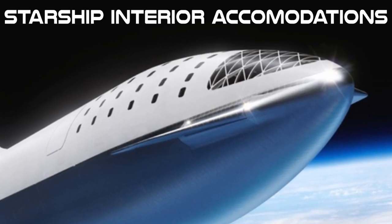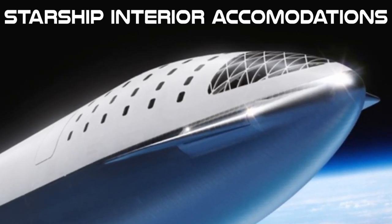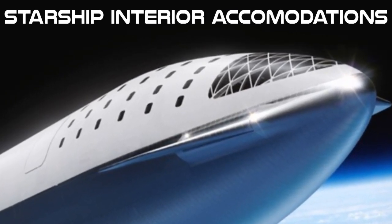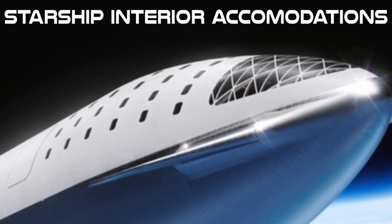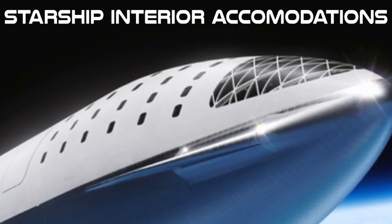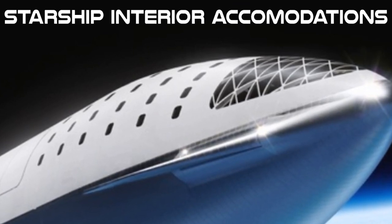Now with the Starship we finally have something where we can consider what realistic accommodations will be like for passengers traveling off the planet. The focus of this project was to create multi-functional passenger accommodations where the same space can be utilized for all phases of the flight.